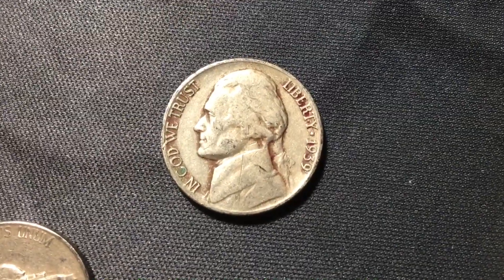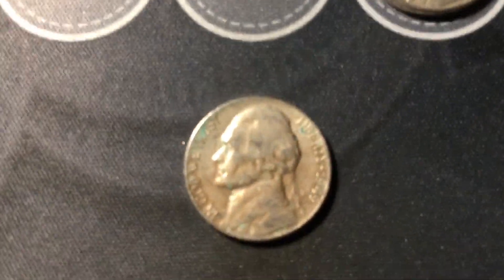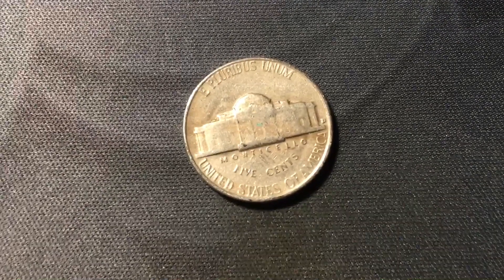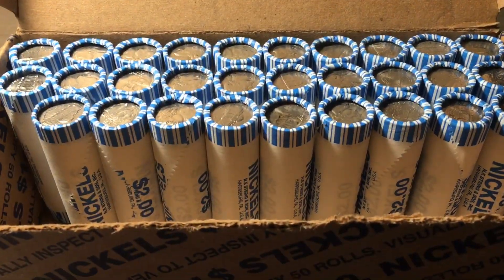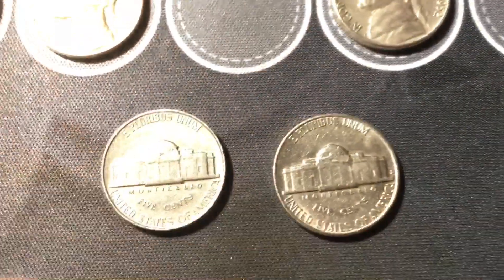Roll 19, we have another find from the 40s — a 1949 minted in Denver. Roll 21, we have a pair of nickels from the 50s, both 1956, one from Philly and one from Denver.